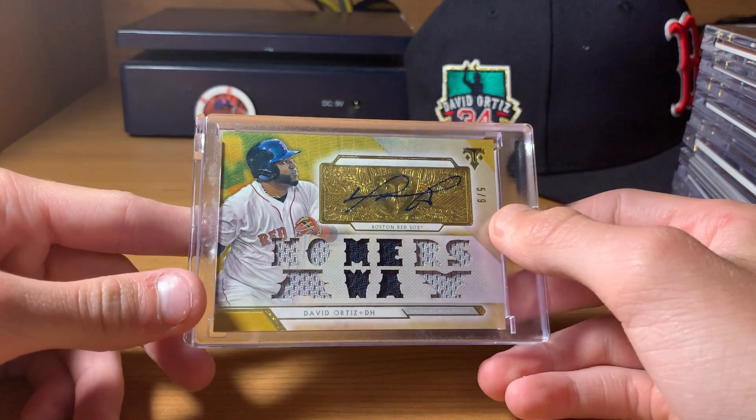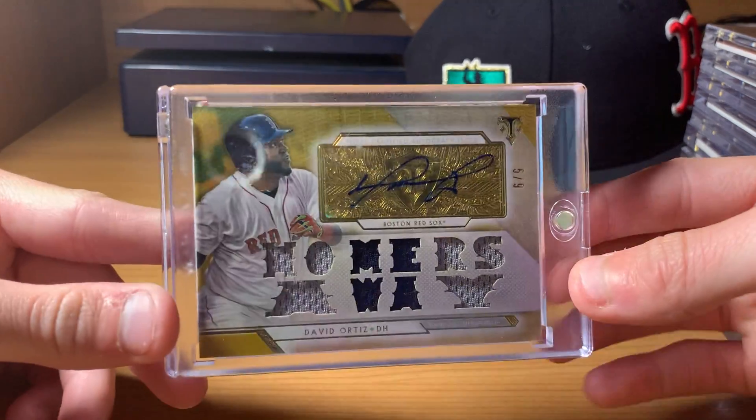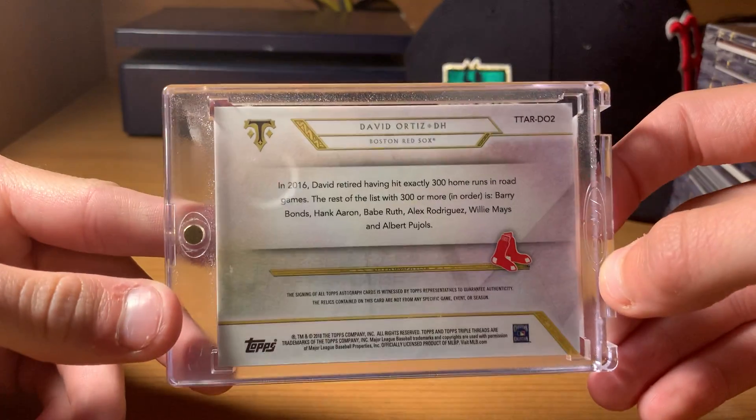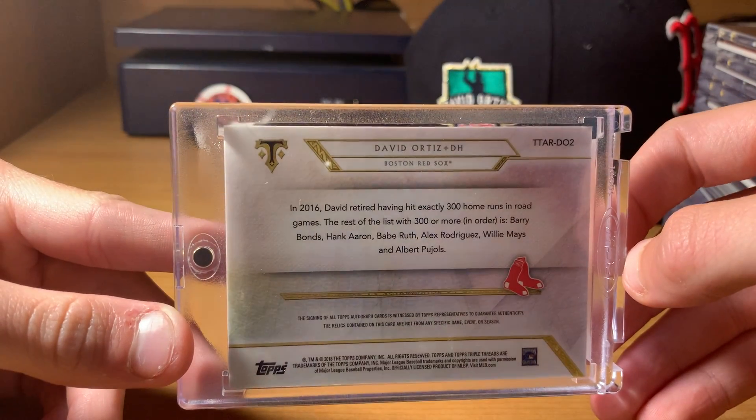Next up, my favorite brand — Triple Threads. Gold, five out of nine. Homers Away from 2018. That's a cool little blurb there if you guys want to read that.